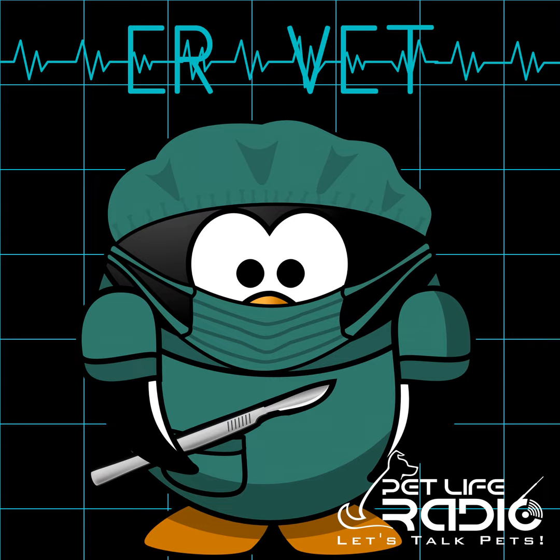ERVet is brought to you by Carnivora. Get healthy and stay healthy with nature's nutritional powerhouse. Welcome to ERVet on Pet Life Radio.